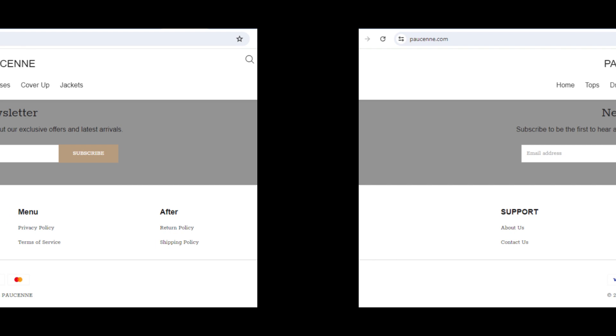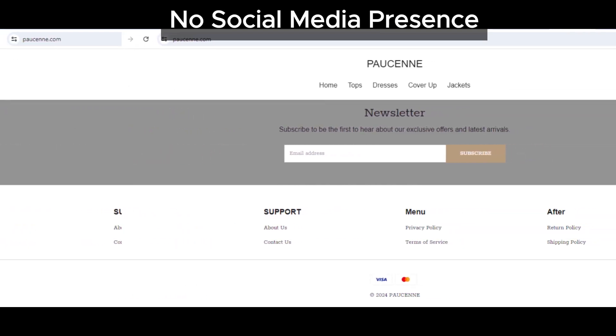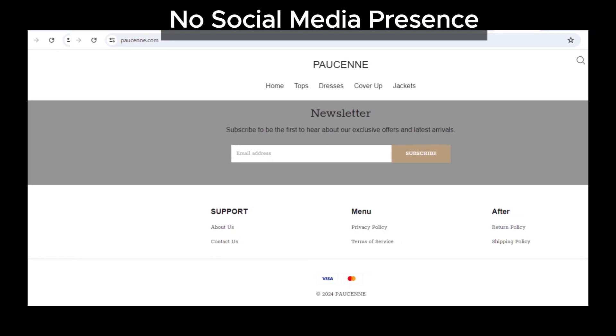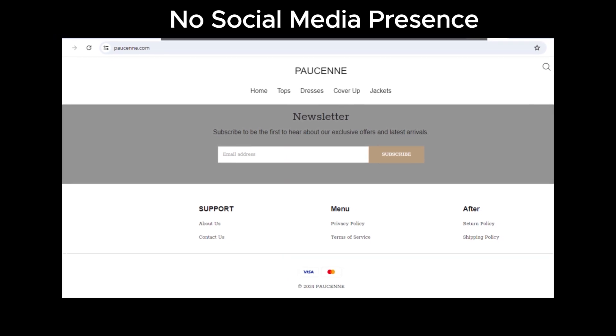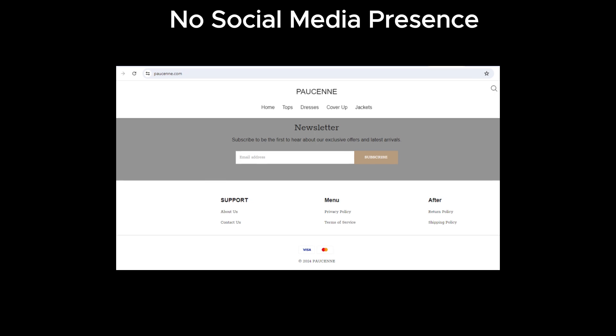First up, let's talk about social media. Pawsun hasn't provided any social media icons linking to its official social media pages. According to our research, this is very uncommon for genuine sites. Most legit businesses are active on social media to engage with their customers.